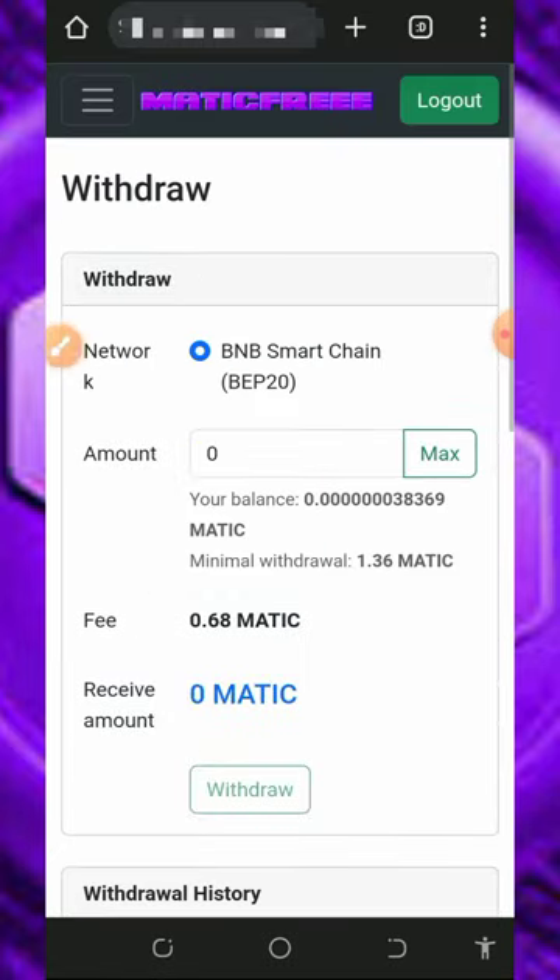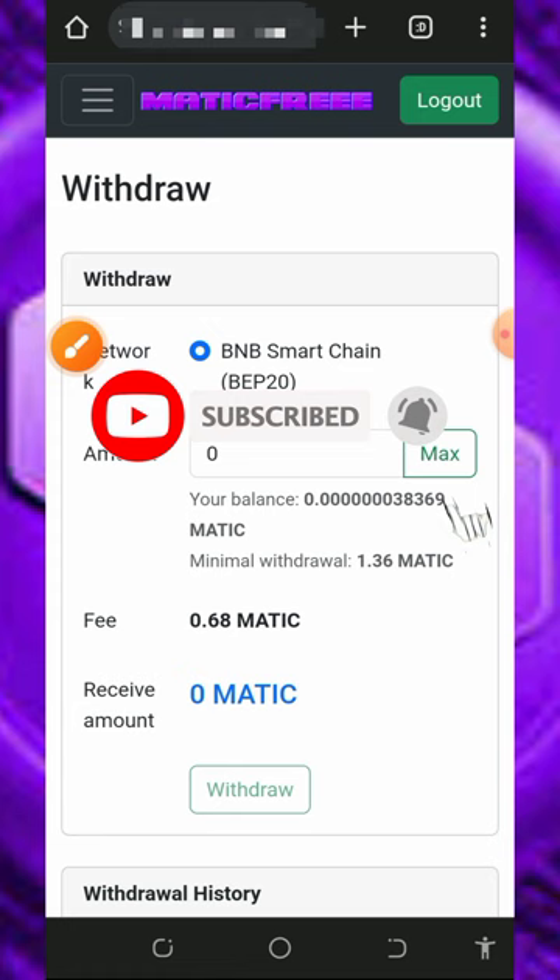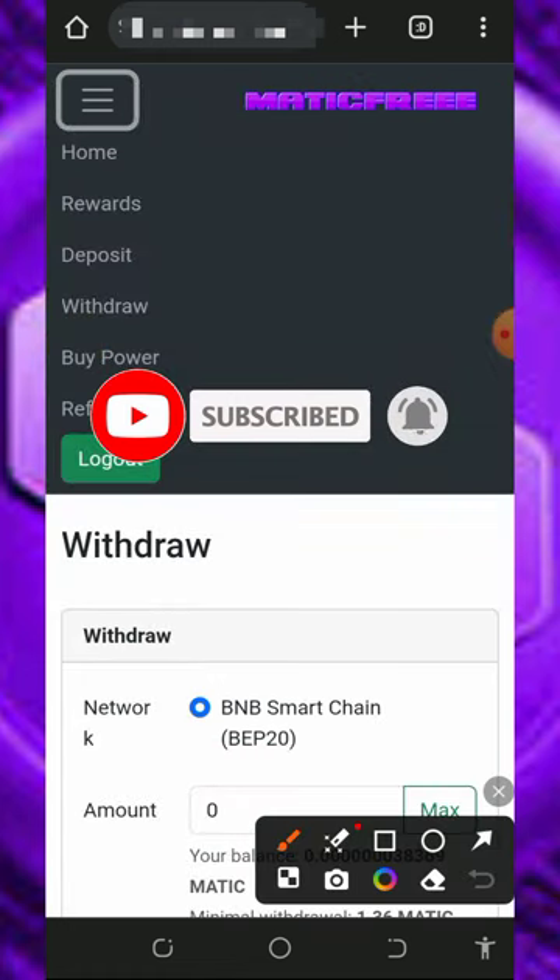If you want to mine faster, you can purchase mining speed to mine and withdraw more quickly. As I said, I don't advise you to make any deposit into the platform — always do your own personal research before depositing, and only deposit what you can afford to lose. If you do want to deposit, tap the horizontal menu on the top left corner of the screen to get your personal deposit address.